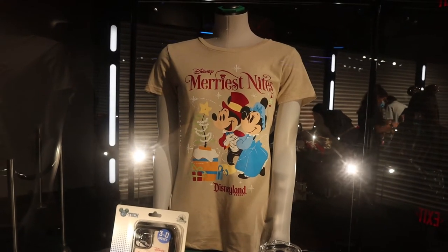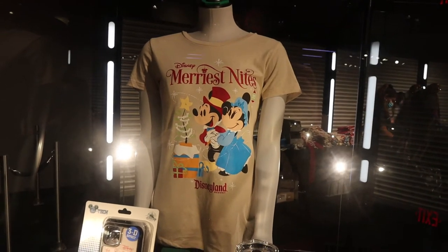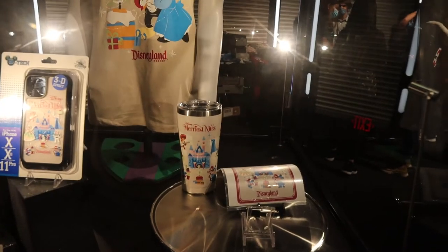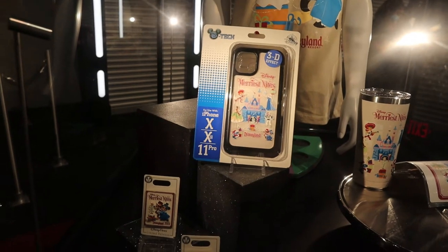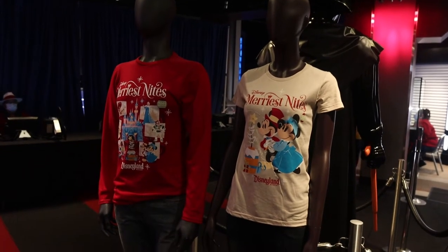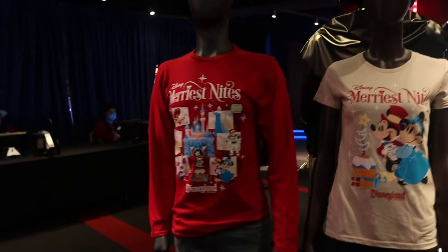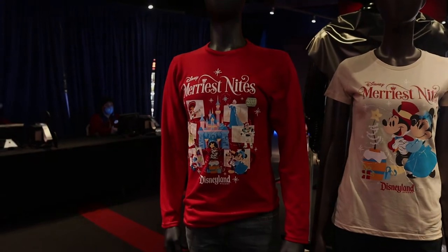Now I'm going to show you the merch. Here is a quick look at the merchandise. The women's shirt only goes up to a 2X and it does run small. Then we have the tumbler, a magnet, a phone case which is Apple only, and the pins. The women's shirt is $34.99, and the long sleeve shirt is unisex and it is $39.99. The long sleeve is the one that I wound up getting.